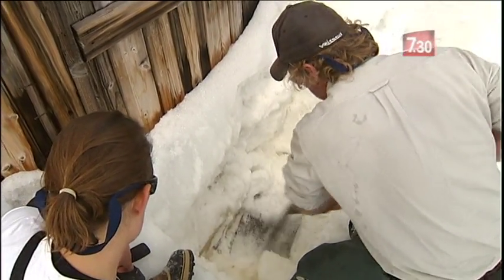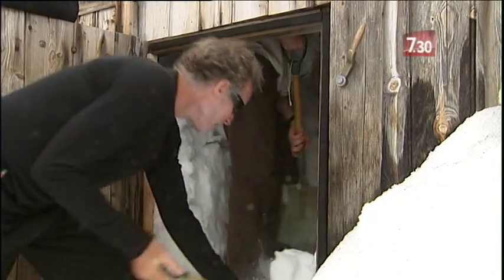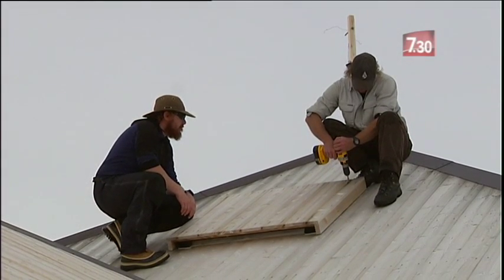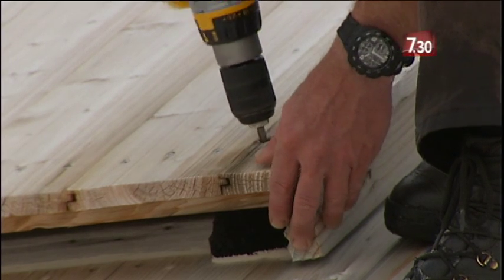The effort to save Mawson's Huts began in 1977. A series of expeditions has been made over the decades to excavate, document and repair the Baltic pine buildings. Water damage has been found inside, so conservators overclad the roofs and stabilised the buildings.